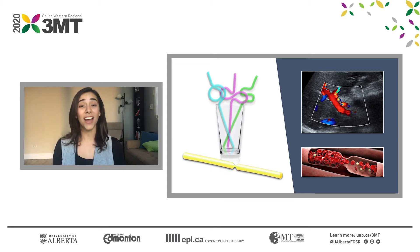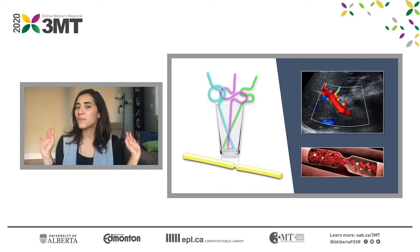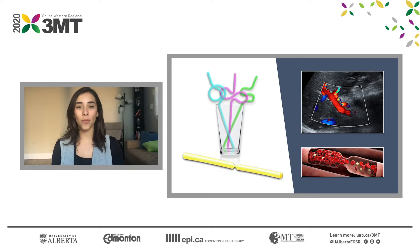Using Doppler ultrasound we can analyze this flow in almost every part of the body — you name it: head, neck, limbs, and of course in the largest intra-abdominal organ, the liver.